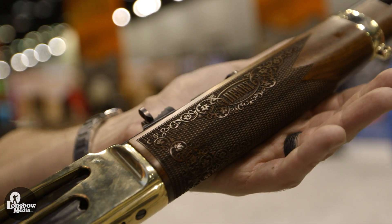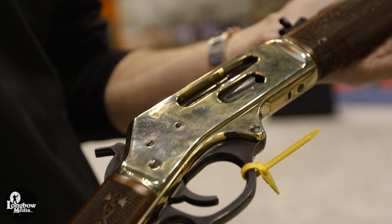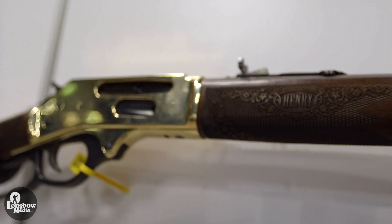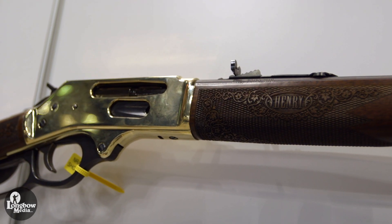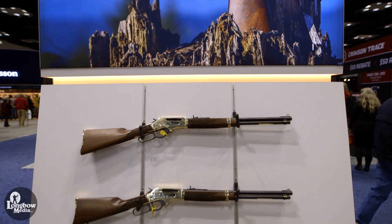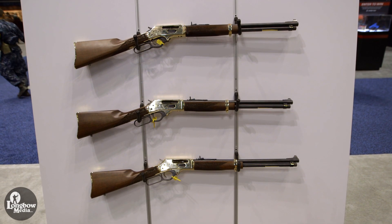Moving down the rifle, we have American Walnut stocks, some tight checkering and engraving on the fore and buttstock, a hard brass receiver, blued steel barrel, and five-round capacity. It's available in 30-30, 38-55, and 35 Remington for now.